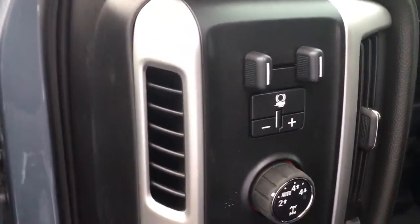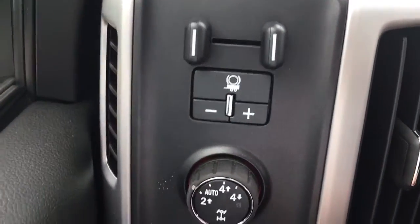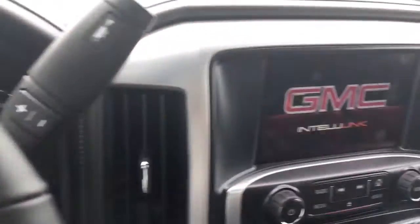This has the max towing package, so it increases your tow capacity. It does have the trailer brake control. This is a 4x4 model with the Z71 package.